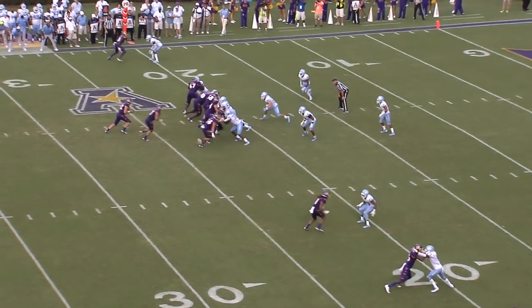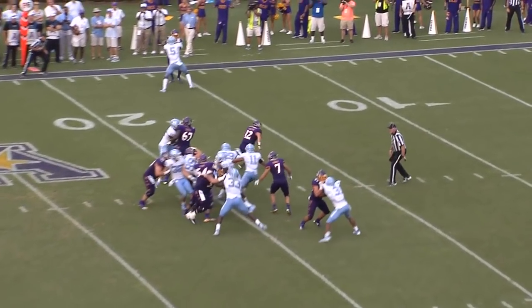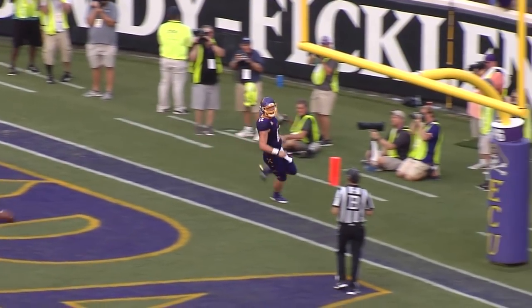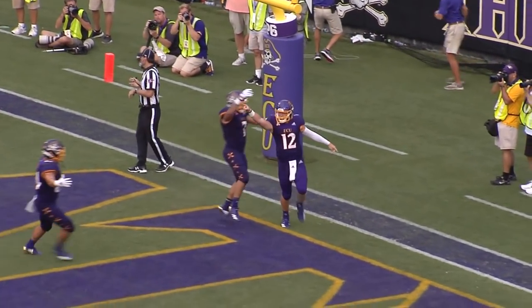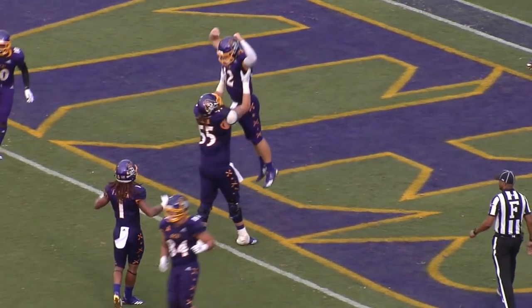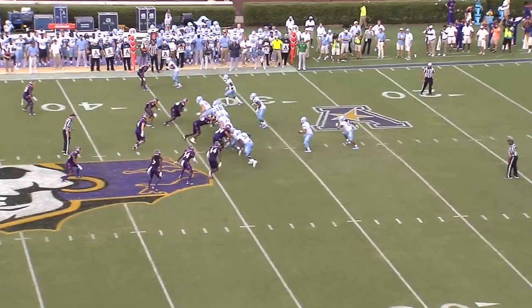Fourth down and one. He's got the ball, starts right, goes left — and there he goes! 10! 5! Touchdown, Pirates! Holton Aylers takes it in from 21 yards out! And the Pirates lead 34 to 19!